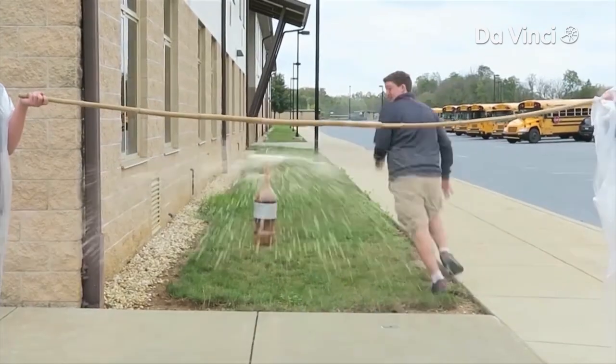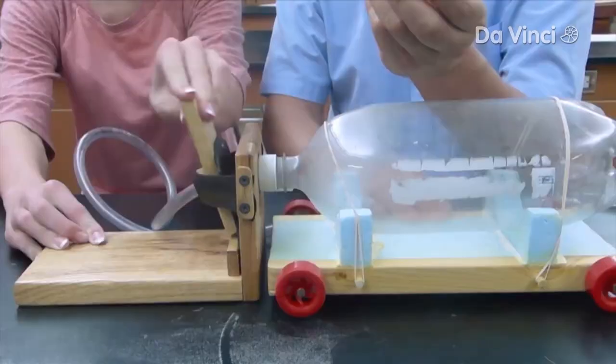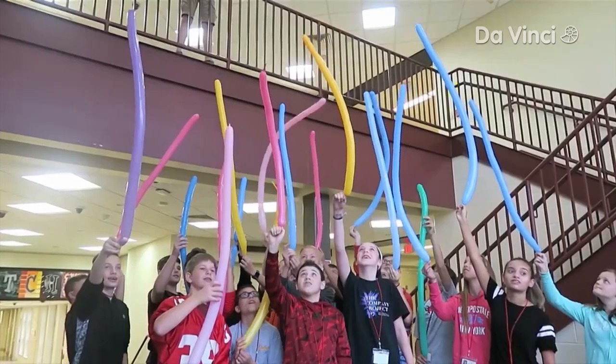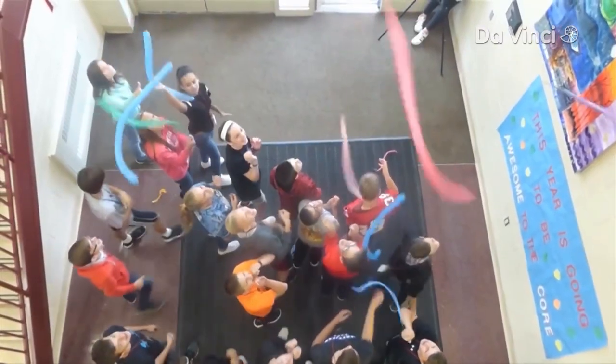The video from Mr. Yaney and his students shows them giving everything they've got to prove Newton's third law. Oh my! Let's take a look at Newton's third law with the balloon. Go! Oh my god!